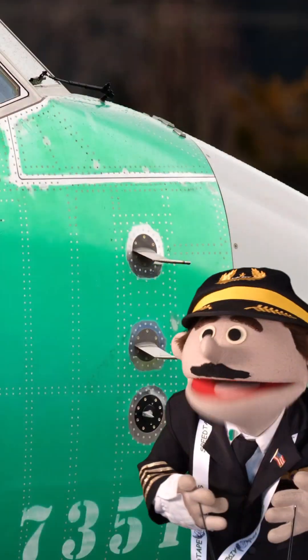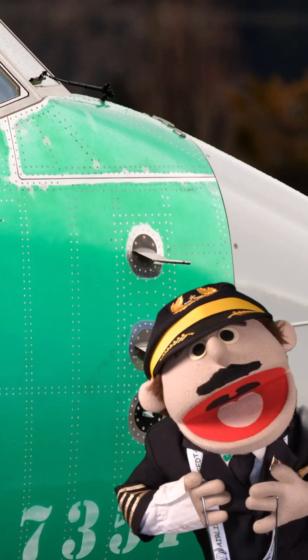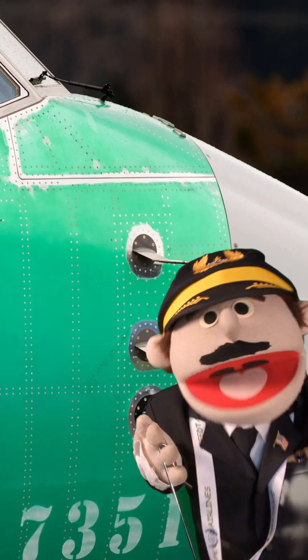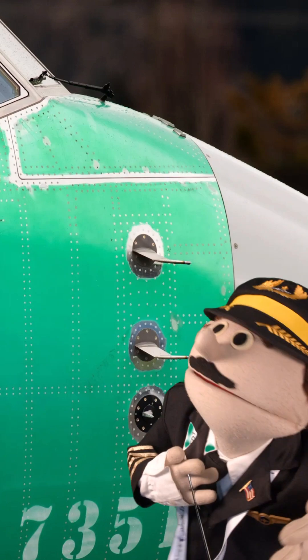These are the probes and sensors outside of the aircraft that are heated as well, to prevent ice and snow from blocking our instrumentation from getting the information it needs. Also electrical.